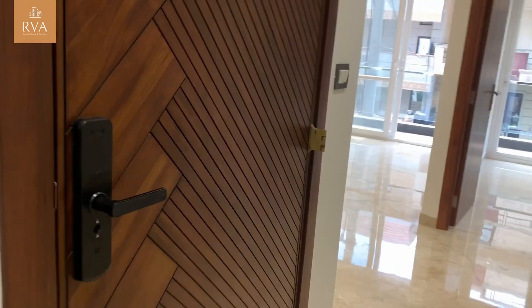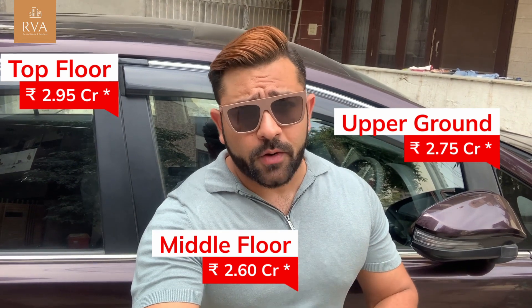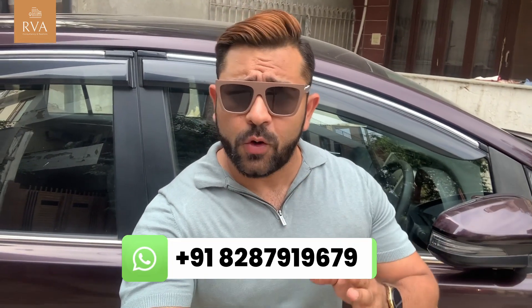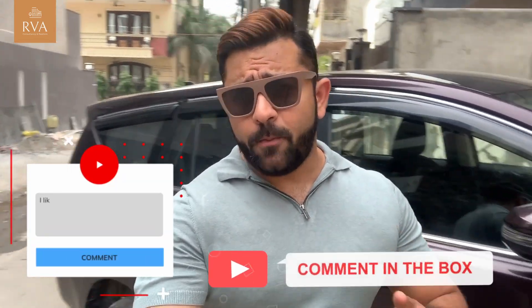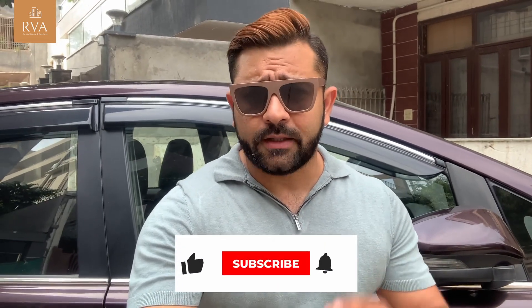We will exit from the main door. You can see this is a 215 square yard garage corner unit showcase. All floors are available. Top floor with Terrace Garden: 2.95 CR, negotiable. Middle floor with Terrace Garden: 2.95 CR, negotiable. Middle floor: 2.60 CR each. Upper ground: 2.75 CR negotiable, with 7 quarters and a separate driveway. Call me on the number given below — come and view it. Bang on, you have to deal with it. Until next time, hasta la vista!